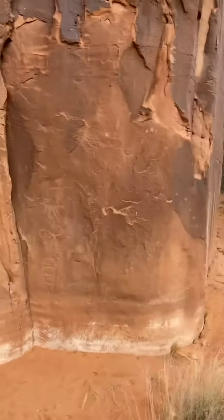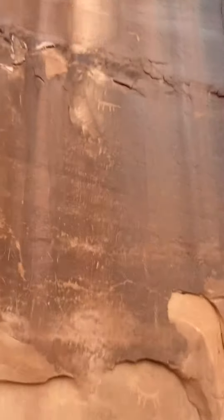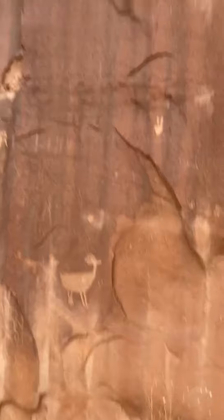Over here, and it's just crazy. All the other petroglyphs we've seen are just way up high, way up there. But these are low to the ground.